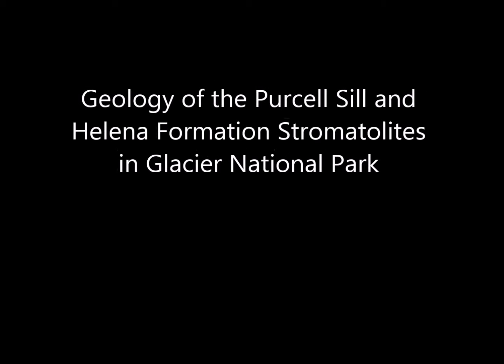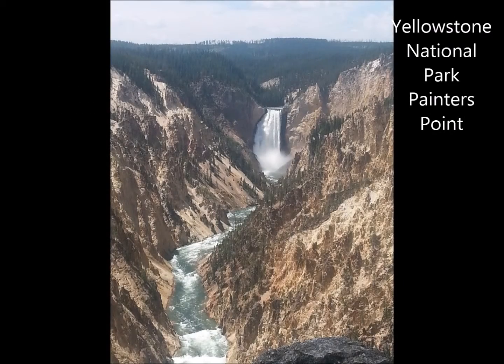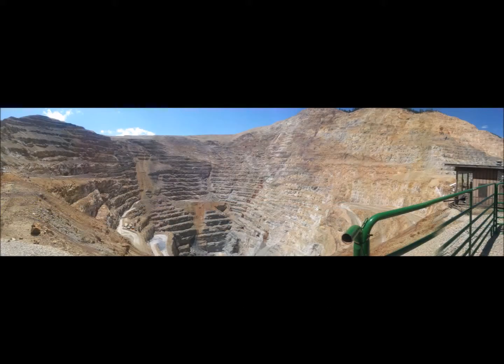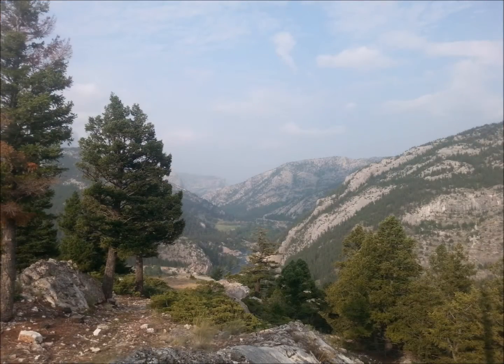Hi, I'm Nathan, and this summer I got to go on an awesome geology trip for two weeks with some other geology students. We traveled all over western Montana from Yellowstone to the south all the way up to Glacier National Park in the north. There were a lot of stops along the way, and thanks to our teachers, we got to learn a lot.